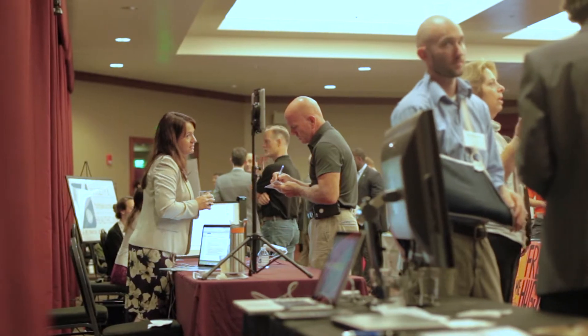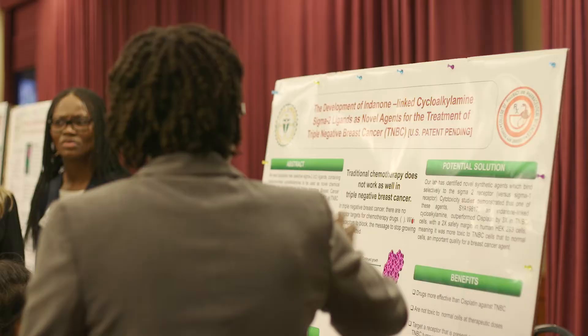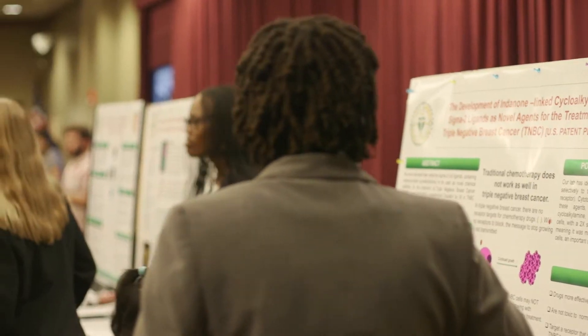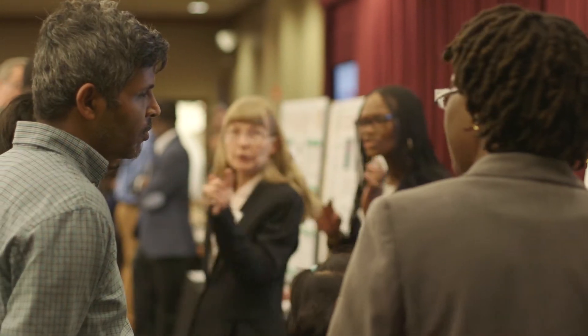They can bounce ideas off of each other, they can learn from what each other is doing. It's also an opportunity to show folks in Tallahassee all the exciting things that are going on. And finally, it's a chance for those that might want to participate — maybe invest in the technology, maybe provide some business acumen — to get involved as well.